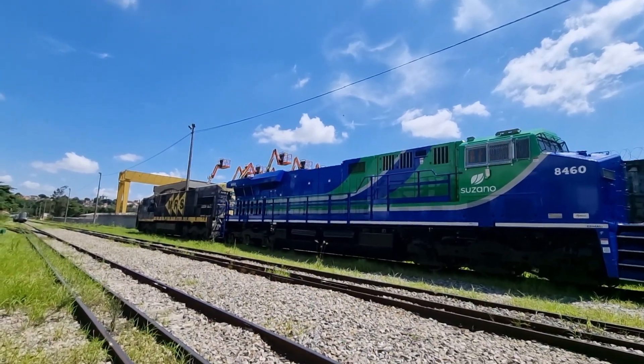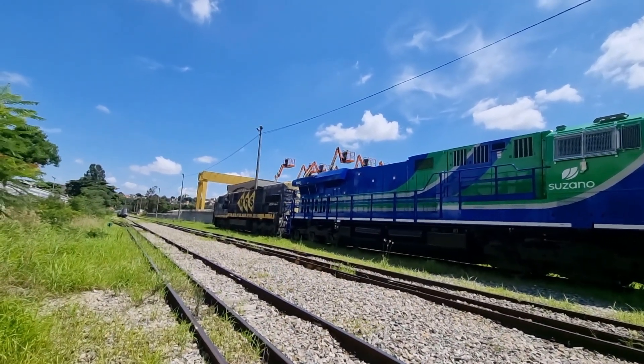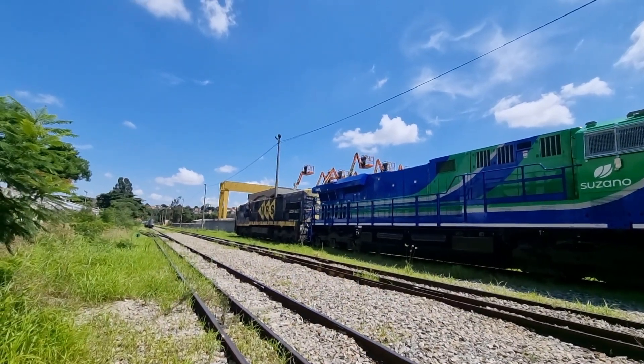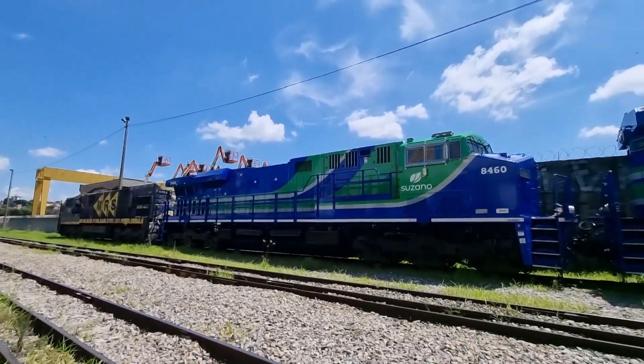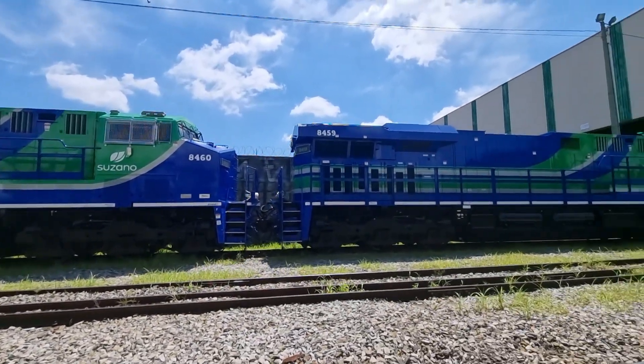Tá aí, tá vendendo a máquina. Parece que tá dando certo. Daqui uns tempos aí a MRS deve comprar mais. A MRS tá com três, compraram três. Daqui uns tempos devem estar comprando mais.